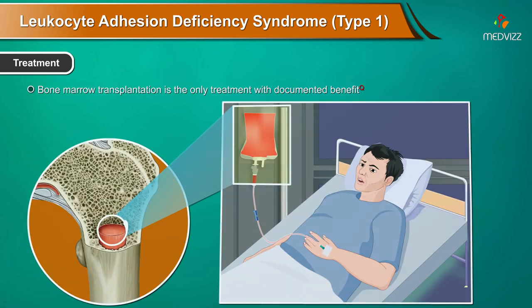Treatment. Bone marrow transplantation is the only treatment with documented benefit. Other options include prophylactic administration of antibiotics and regular leukocyte transfusions.